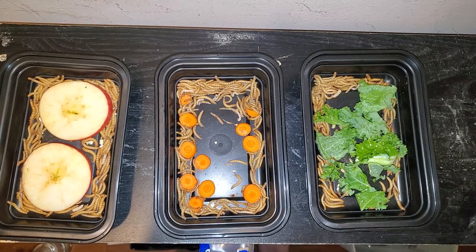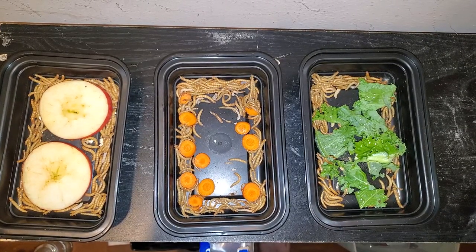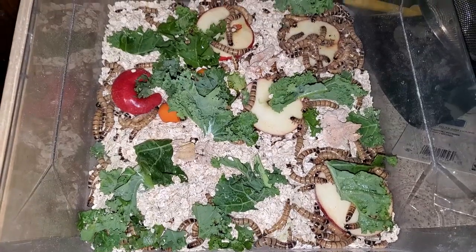I'm unsure if taste is a factor that matters to our pets, but it could also make each worm taste different, potentially further adding to the quality of life of your animal.